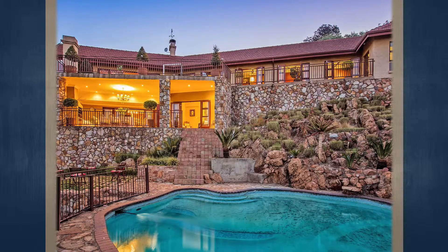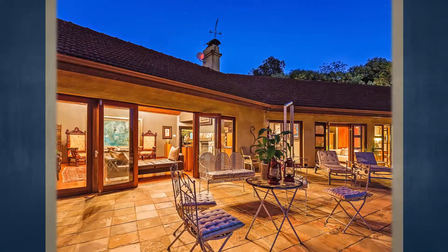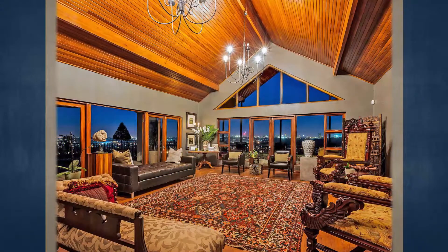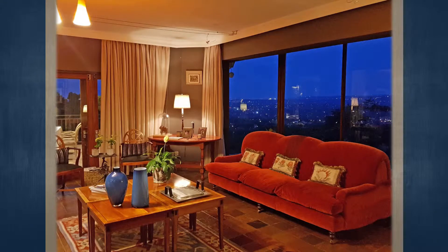This is number 33 Macillus Drive, Northcliffe. This subject property is located within the Northcliffe suburb of Johannesburg and can be accessed off Macillus Drive. Its location provides easy access to multiple amenities in the area, such as various filling stations, educational institutions, and shopping centers, which are all located less than five kilometers away from this property.